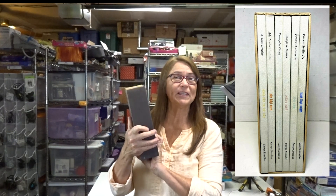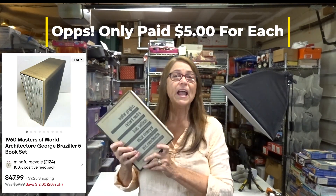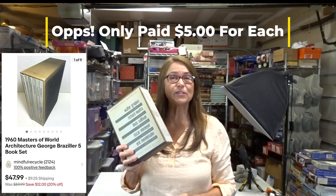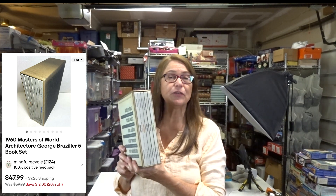I purchased two sets of these — they were both different architectures featured in the books. This is not the one I sold because I've already shipped it out; I just wanted to show you what they look like. I paid ten dollars for each set, and the one I shipped out already sold for forty-eight dollars. They're from 1960 and they're called Masters of the World Architecture.